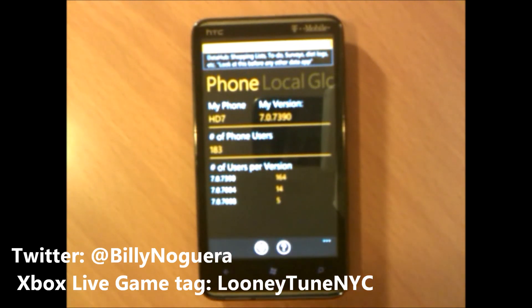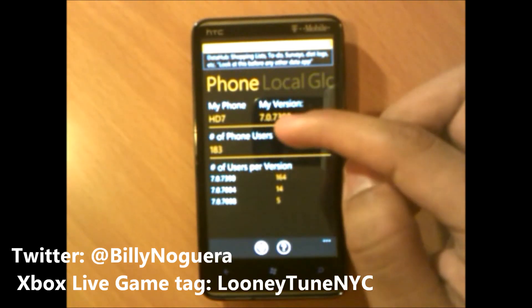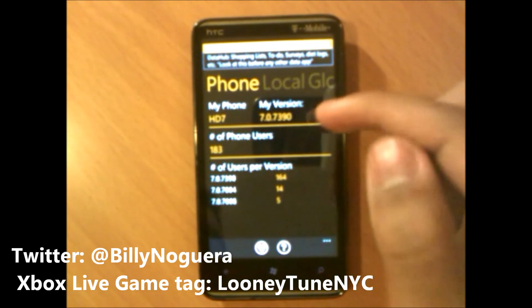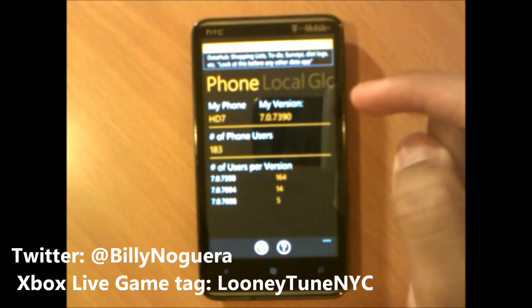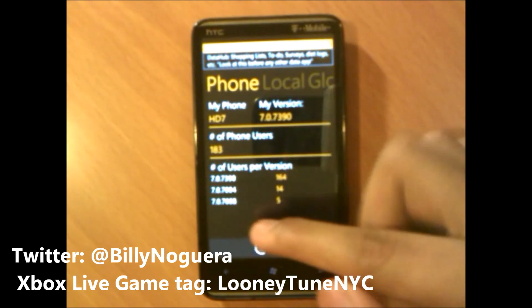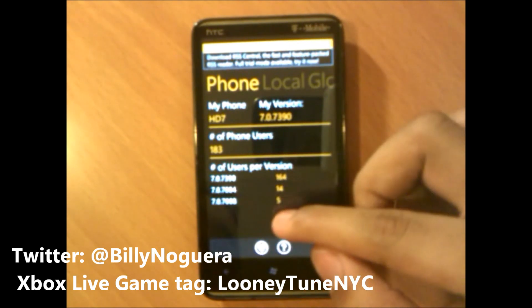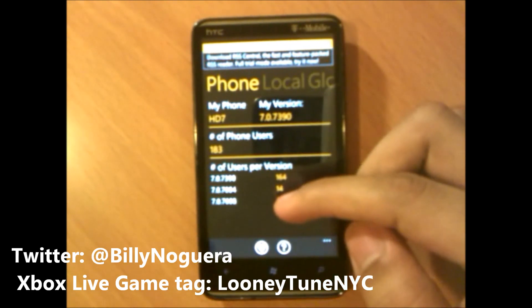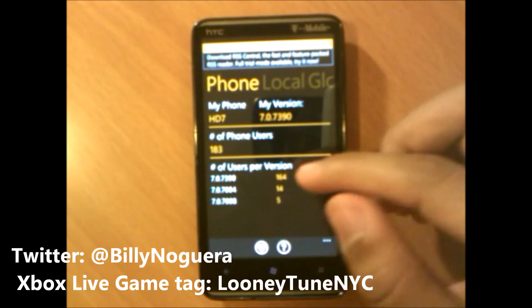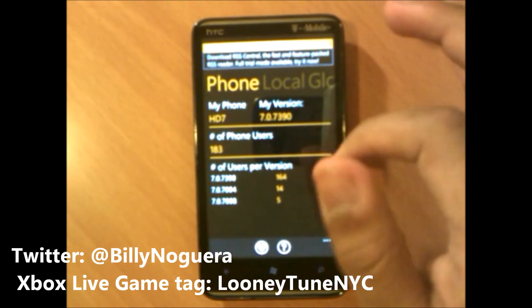I've selected the HTC HD7. It tells me what my current version is — the HTC HD7 is on version 7.0.7390, which is the NoDo update. Here we also have the previous updates: version 7.0.7008, which is the version that came pre-installed on the phone. The NoDo update is 7.7004, and the 7.0.7390 is the full NoDo update.